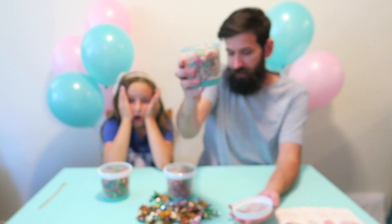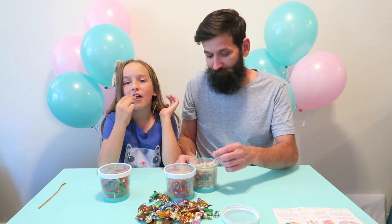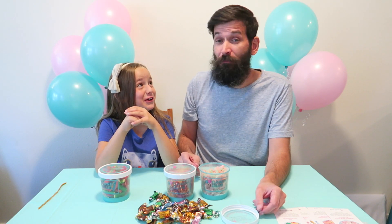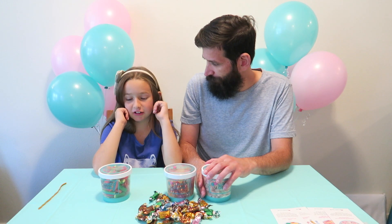I want to try the sours — Sour Patch Watermelon. I'm afraid to try the sour stuff. It's a little sour. It's a little sweet — it tastes like ice water. It tastes just like watermelon. It makes my jaw tense up. What do you think? It's pretty good. Did I do a good job picking? Yes, amazing job.